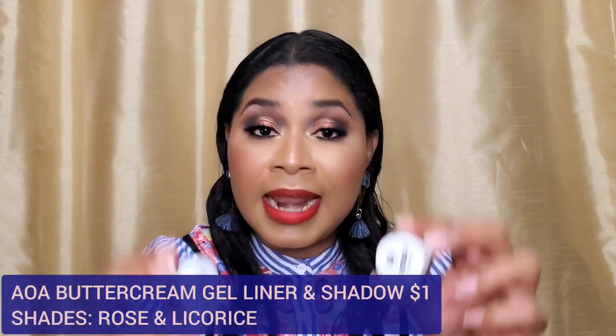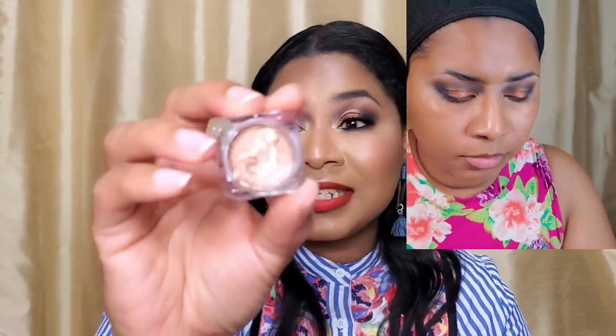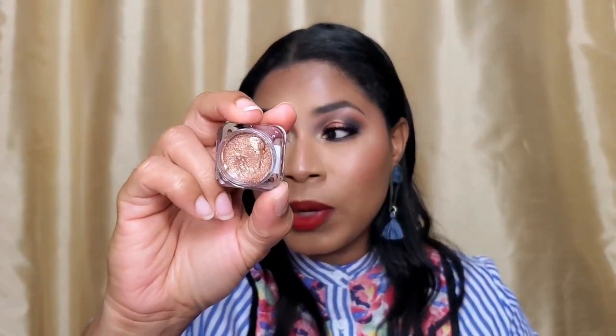I also picked up something I think is new on their website — the AOA Studio Buttercream Gel Liner and Shadows. These can be used as a gel liner with a brush or as an eyeshadow base. You can kind of see the cut crease I created — this is not an eyeshadow technique I do very often, so I was really experimenting. For someone who's a newbie at this, I think it looks pretty good. It was so easy to work with.